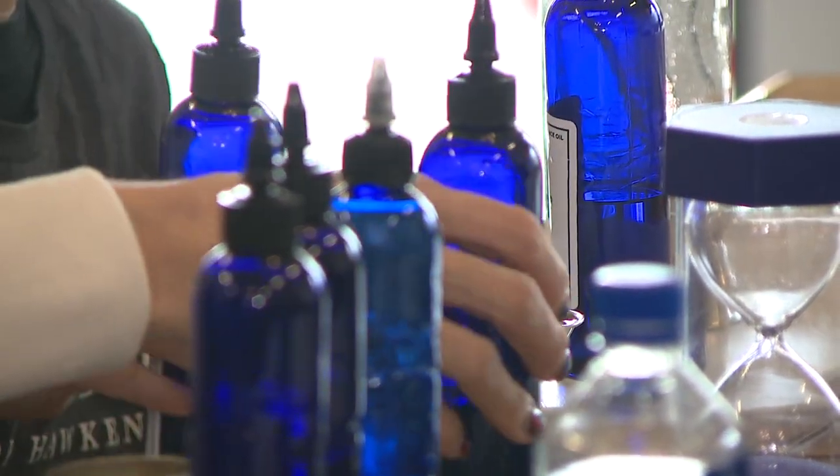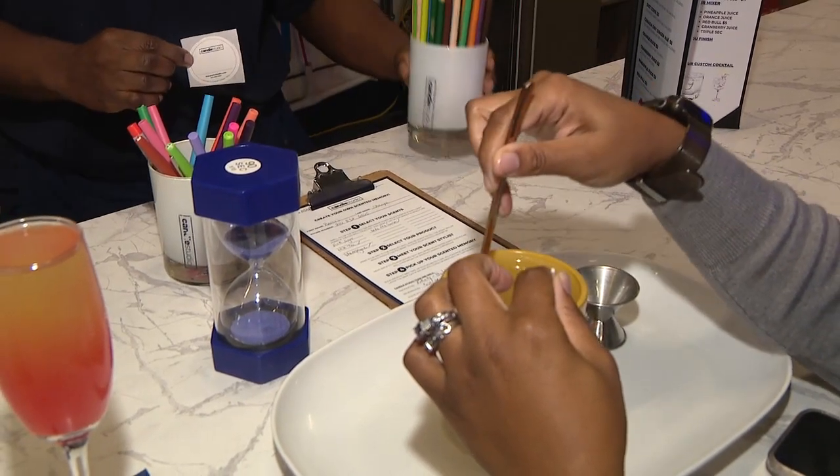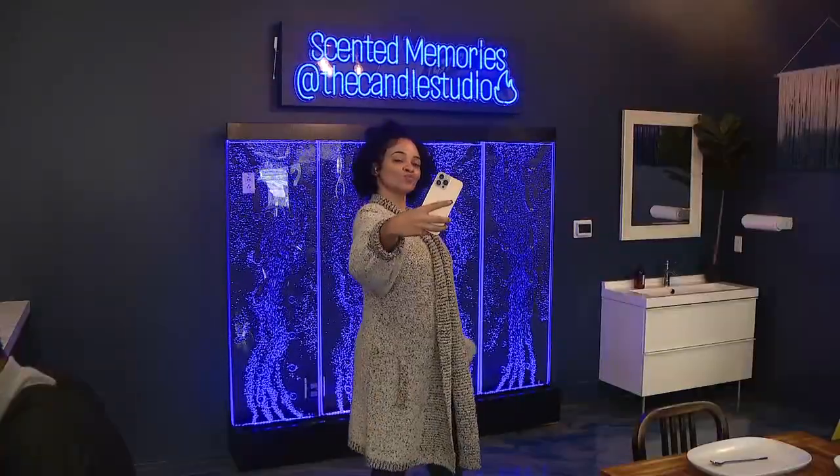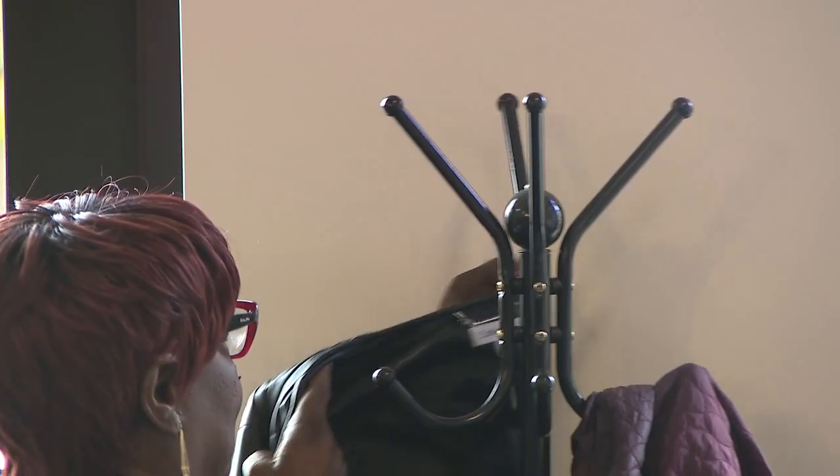It takes about 90 minutes for the candles to sit. A lot of customers like to shop Pinecrest — they'll go to the movies, make it a date night, and then they'll come back and get their custom candle that they can burn that night.